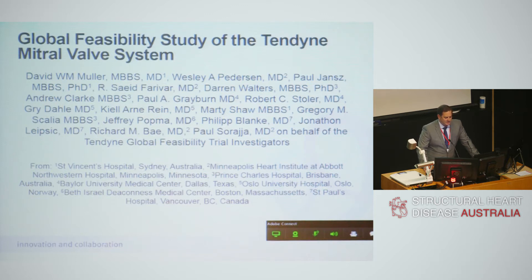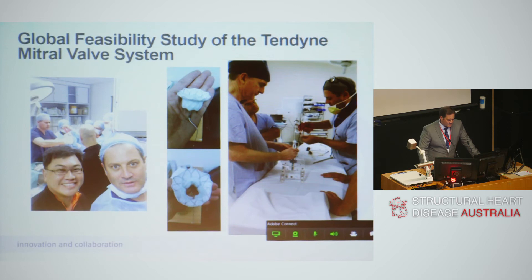This global feasibility study, which I'm going to talk about in the context of our experience, has now been published. It's really been the first feasibility study published to show that this can be done. And these were our early experiences — one or two had been placed in Caracas and explanted, and some work had been done in pigs.